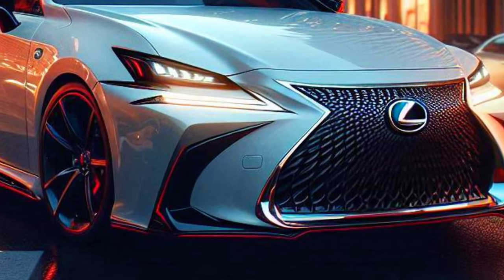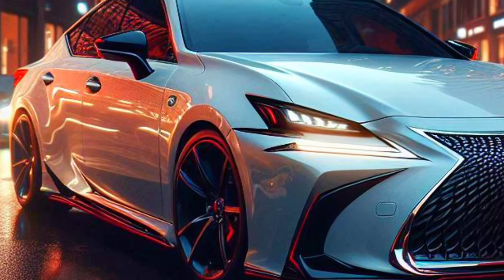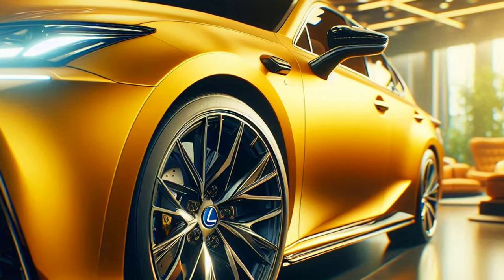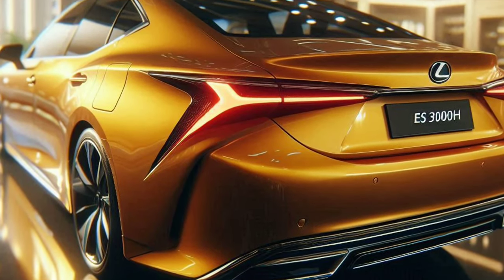With an impressive combination of performance, elegance, and advanced technology, the 2025 Lexus S 300 H F Sport is the perfect choice for those who want a premium car that not only meets their everyday needs but also provides an extraordinary driving experience.